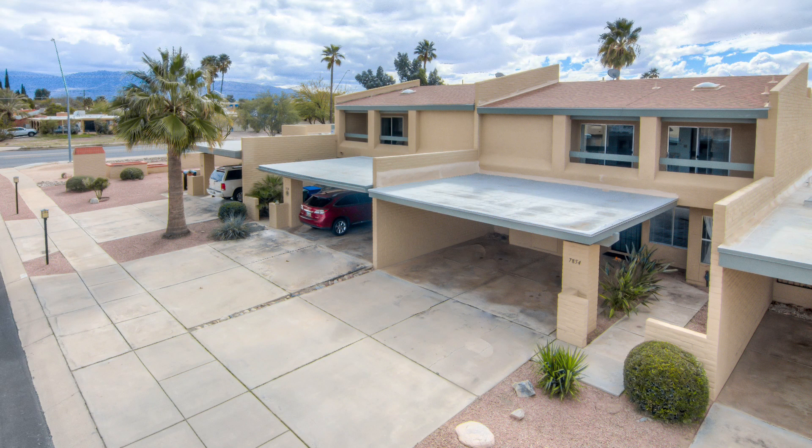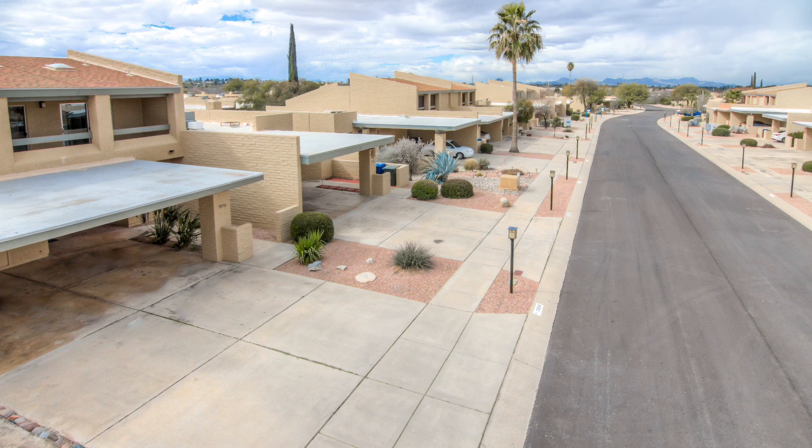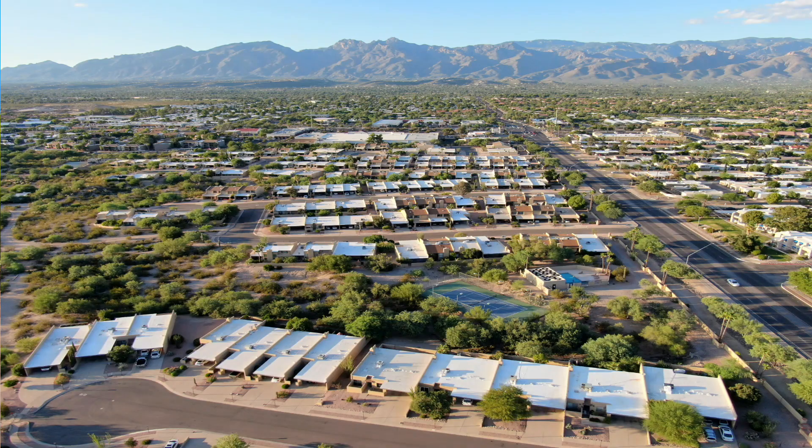Let's talk about floor plans and what you can expect when looking at townhomes in Casarell. There are about four to five different floor plans — single-story and two-story. The single-story units are either two-bedroom, two-bath or three-bedroom, two-bath, ranging from about 1,200 to just over 1,400 square feet. The two-story units are three-bedroom, two-bath at around 1,700 to 2,000 square feet. The two-story units with a north-facing front have awesome mountain views of the Catalina Mountains and Mount Lemmon, making those units very desirable.